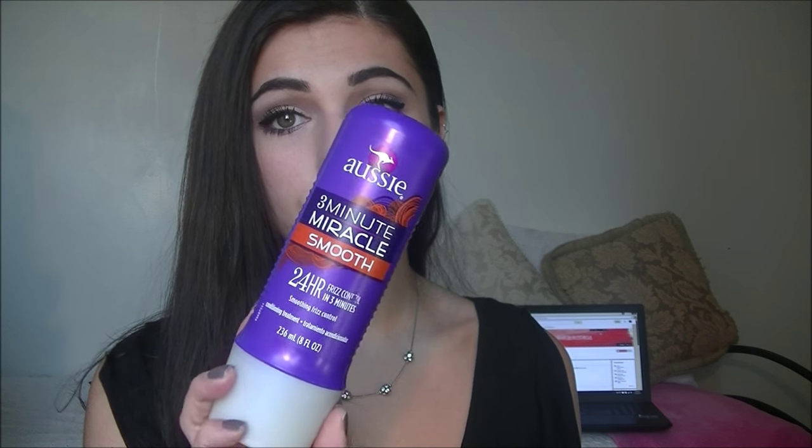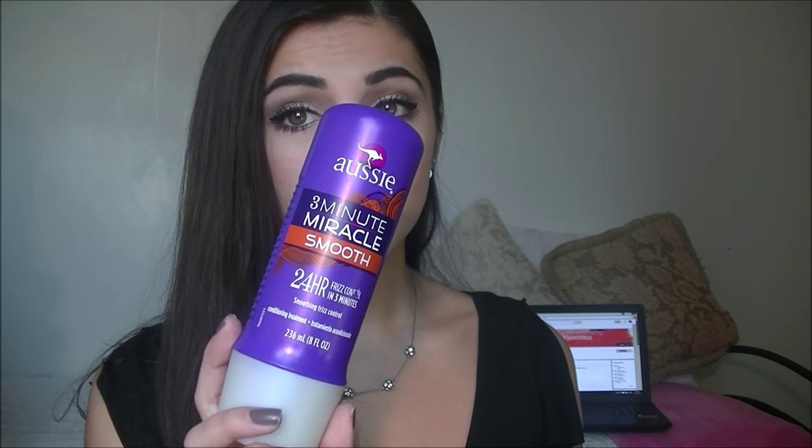Another deep conditioning product is the 3 Minute Miracle from Aussie. It's really affordable, I've used it for a while, and I really like it. I just put this in my hair after shampooing it in the shower, and then I'll wash it out after about 3 minutes. This isn't a leave-in.